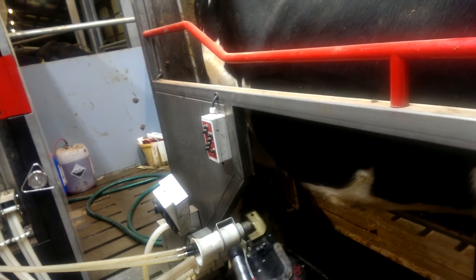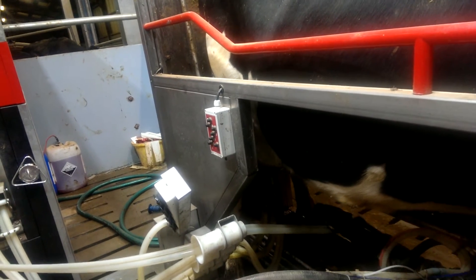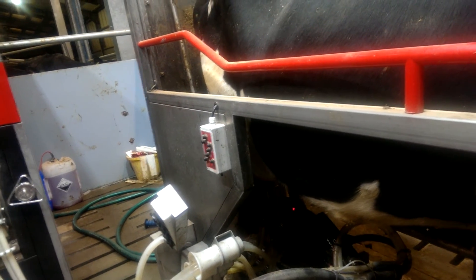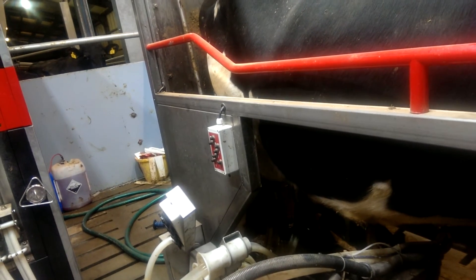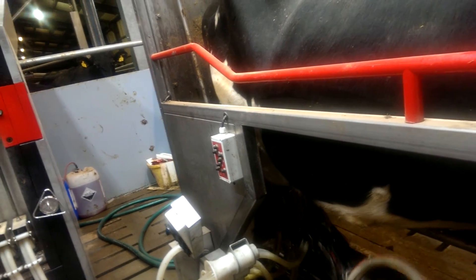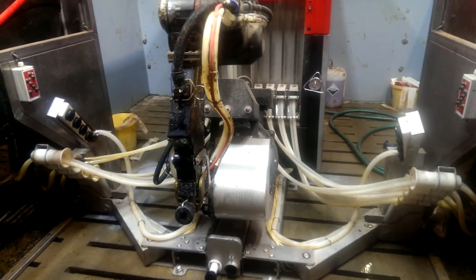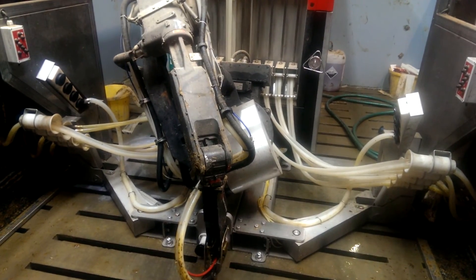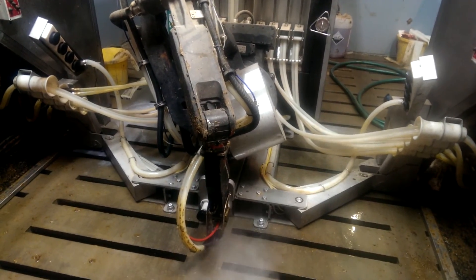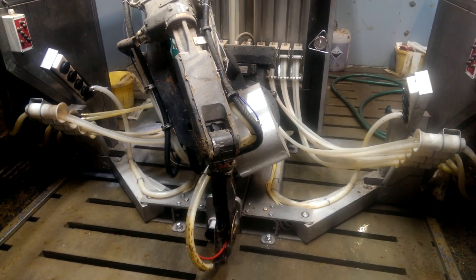Absolute excellence — look at that technology. Each teat is managed individually. I don't think Sean Fulton could do a better job than that.